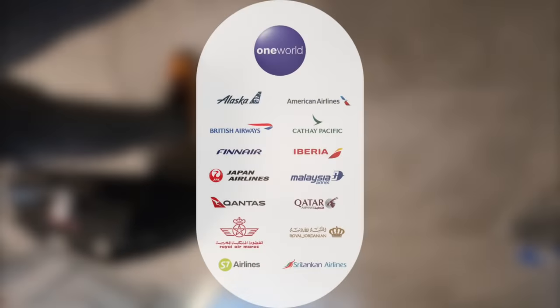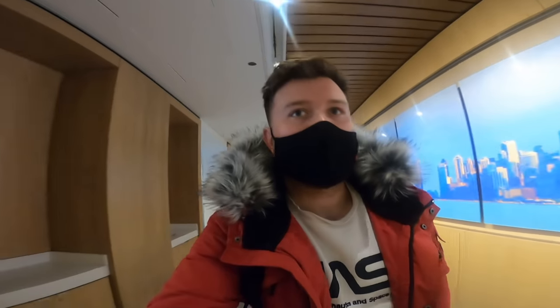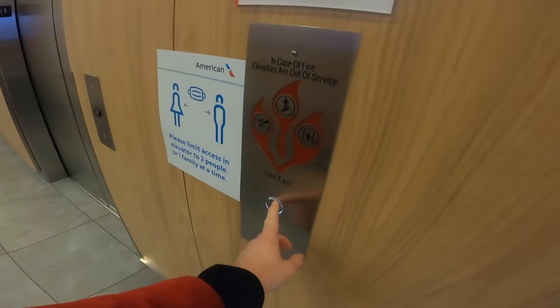Because Iberia are part of the Oneworld Alliance, by default I get access to the American Admirals Club. Well, this is very nice — I'm most surprised by this. Let's see what it's like when we go in.